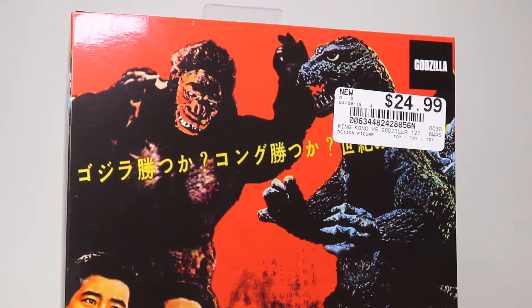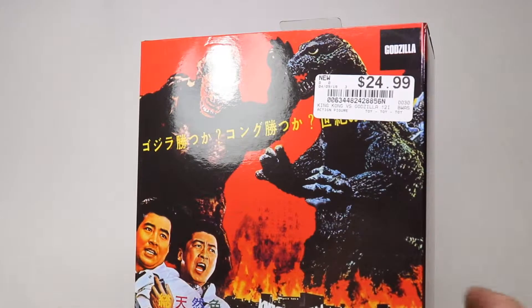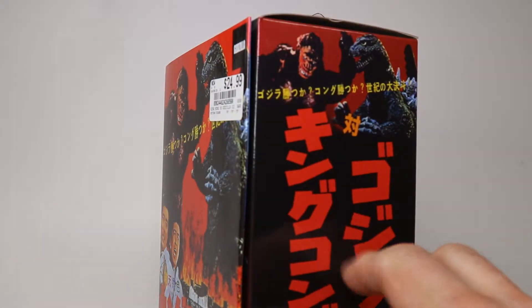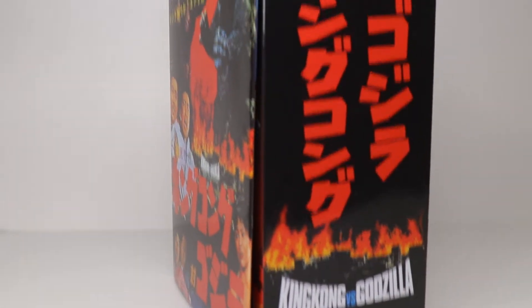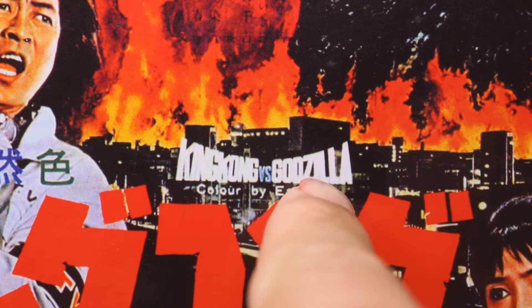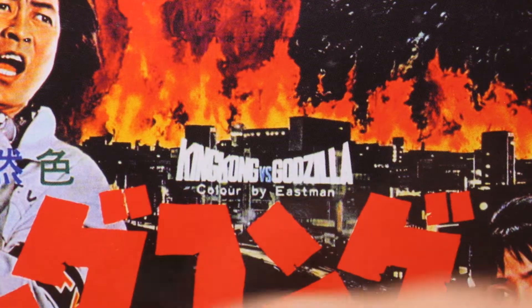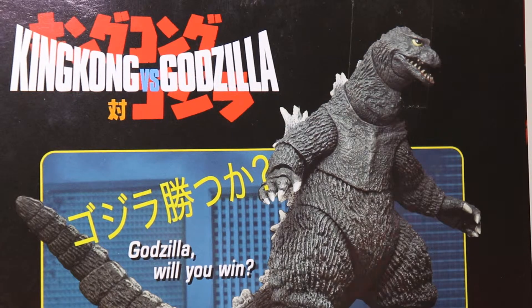Hi and welcome back to It Figures. Tonight I have a pretty cool action figure here from King Kong vs Godzilla. If you just take a look at this you would have probably never known it was from NECA because it's such cool packaging - all Japanese words, really some of the best packaging I think NECA has ever done. Pretty much the only thing in English are these little words here: King Kong vs Godzilla.